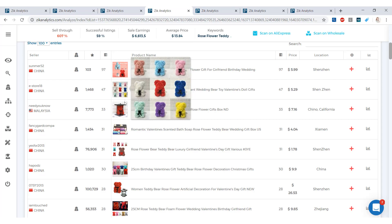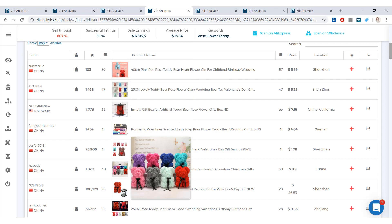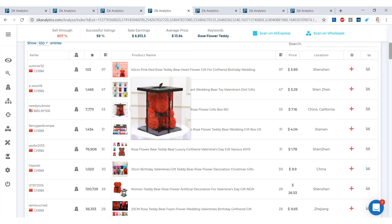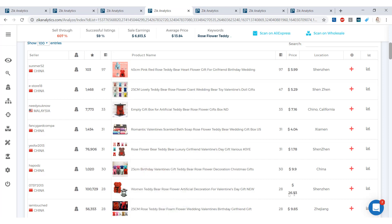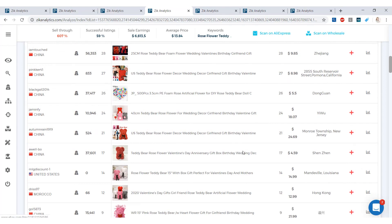Scrolling down to the product list, we see many different styles, colors, and packaging options, but they're all the same concept. The first one that sold 97 times in the last 30 days is selling for $5.99. Another sold 33 times at $7.16, and one sold 28 times at $26.53. Do your research — check out the packages, colors, and extras offered.